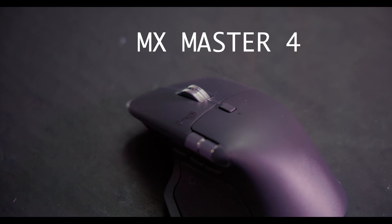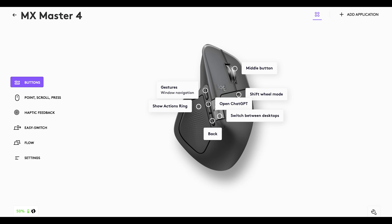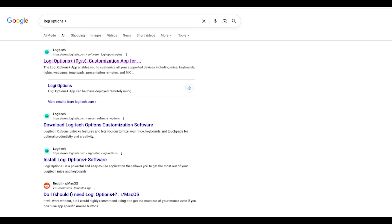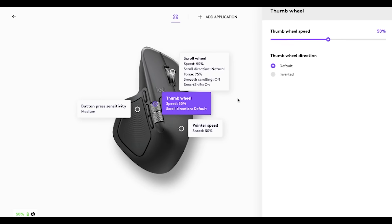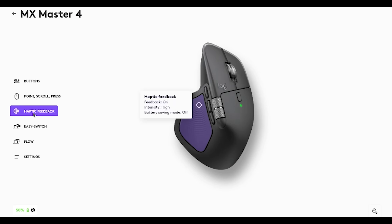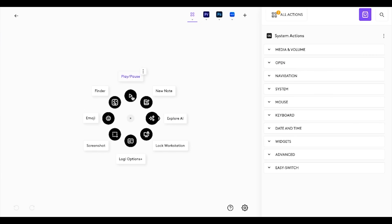Logitech recently sent me the MX Master 4 mouse, the MX Mechanical keyboard, and the MX Brio webcam. This stuff is game-changing — it's not just nice to have, it actually removes a lot of friction from my workflow. The MX Master 4 has become a productivity cheat code. It lets you map different functionalities to every single part of the mouse through Logitech's Logi Options+ software, which is free to download. It lets you remap buttons, set up smart actions, and even customize the scroll wheel. I really love the haptic feedback.